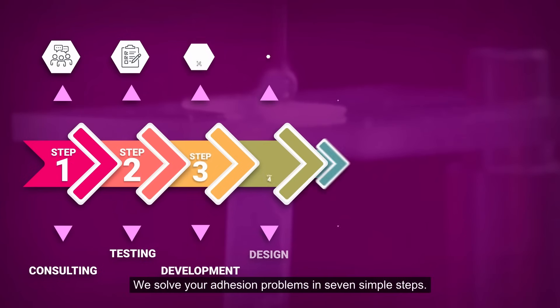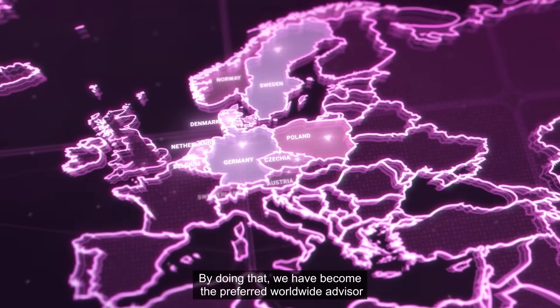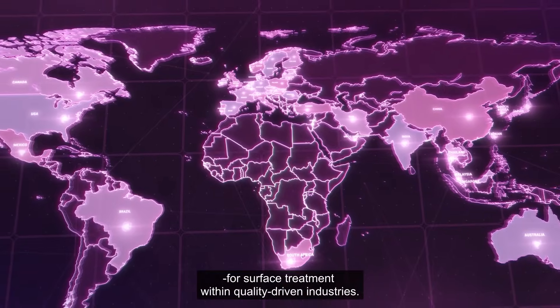We solve your adhesion problems in seven simple steps. By doing that, we have become the preferred worldwide advisor for surface treatment within quality-driven industries.